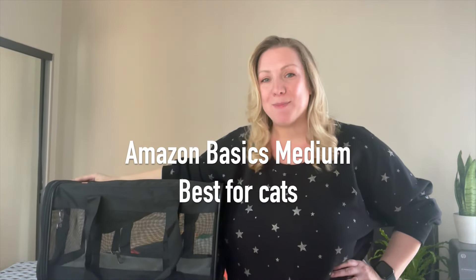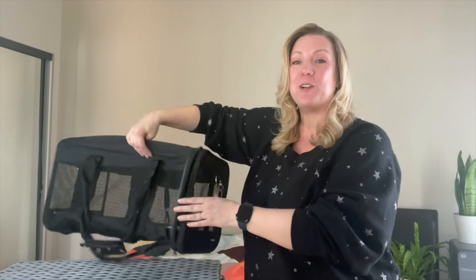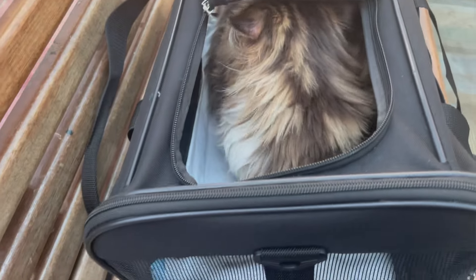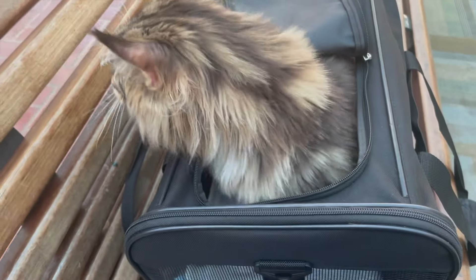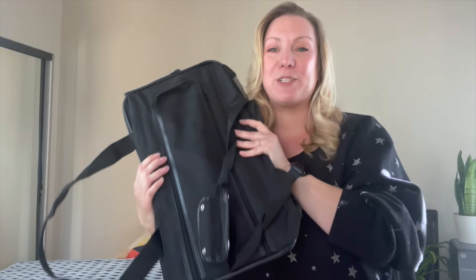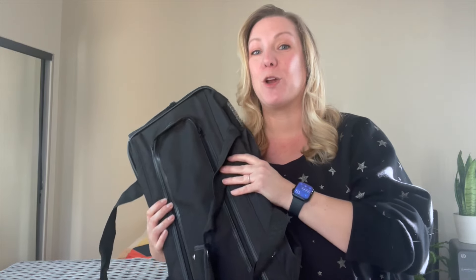Number two is the Amazon Basics medium pet carrier. This bag is very similar to the X-Zone but with one exception: it has ventilation on all four sides. It has an opening on the long end, a sturdy base, and a washable fleece pad, as well as a top opening. The dimensions are 17 inches long by 10 inches wide and 10 inches high — just right for under-seat storage. This is my number one choice when traveling with cats because it's a bit more narrow. It collapses really nicely when not in use, is just over two pounds, and is a great lightweight option for in-cabin transport for cats.